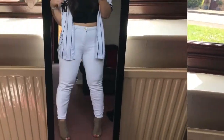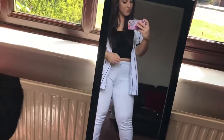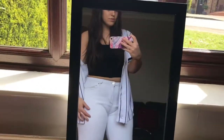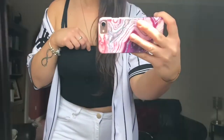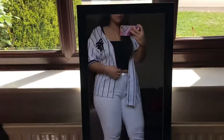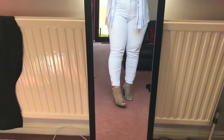Another outfit I've paired with my white jeans is a little cute crop top from Primark. I think these jeans are from Pretty Little Thing. I've also put on a baseball jacket jersey thing. I think this outfit is really really nice — you can dress it up with heels or dress it down with trainers or flip-flops. It's really nice for just going to the pub or something like that.